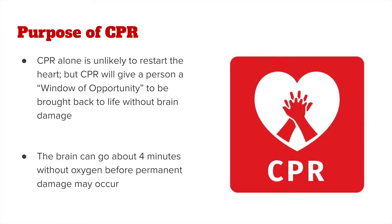While CPR alone is unlikely to restart the heart, it will give a person a window of opportunity to be brought back to life without brain damage. The brain can go about four minutes without oxygen before permanent damage occurs. So if we can perform CPR and help circulate blood through the body so oxygen reaches the brain, it can help prevent that permanent damage from occurring.